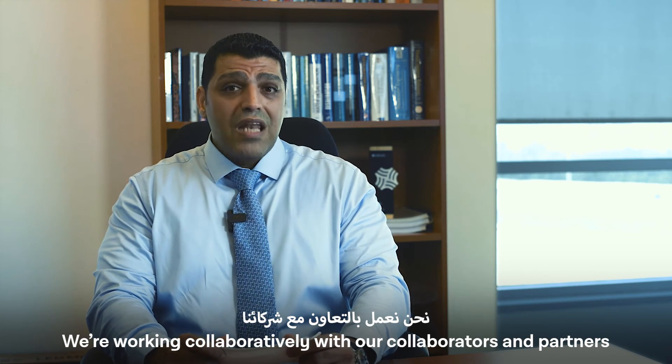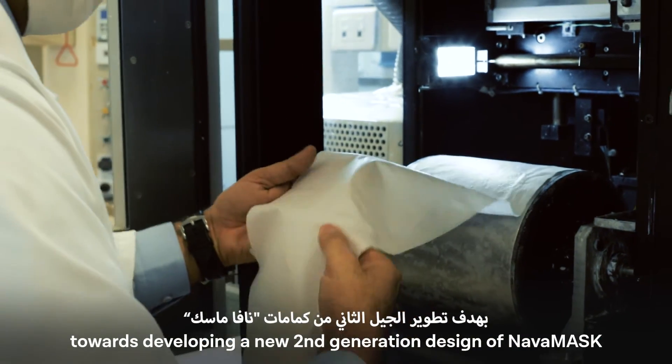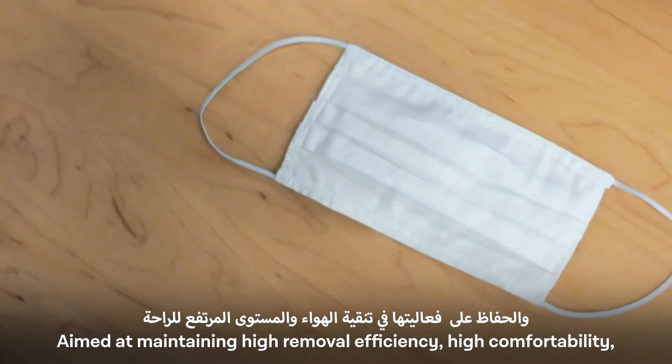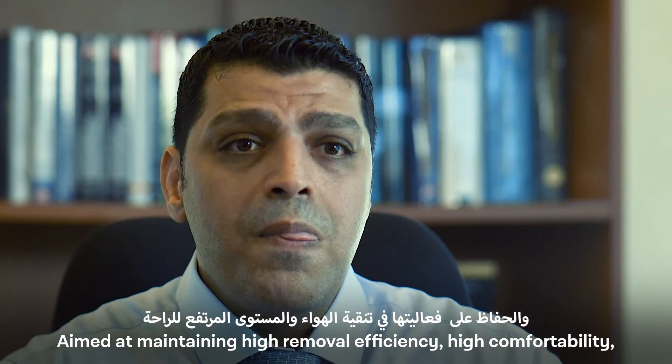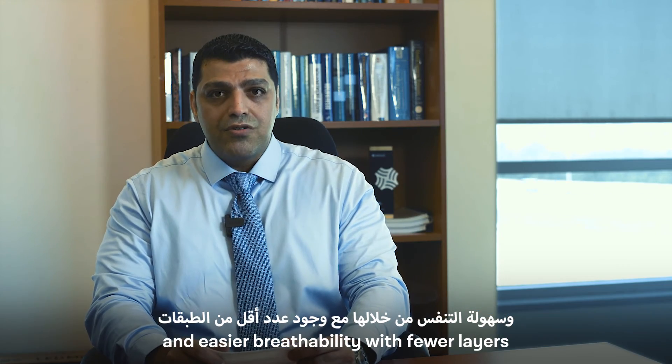We're working collaboratively with our collaborators and partners towards developing a new second-generation design of NAVA mask aimed at maintaining high removal efficiency, high comfortability, and easier readability with fewer layers.